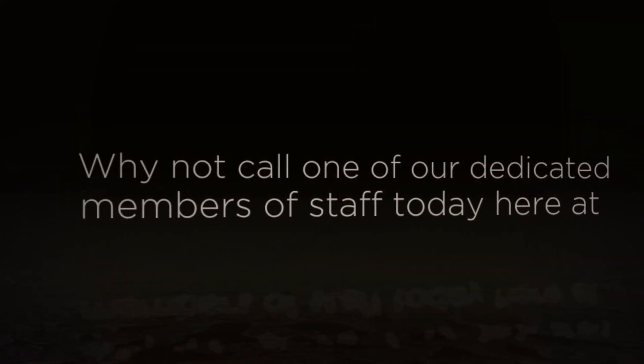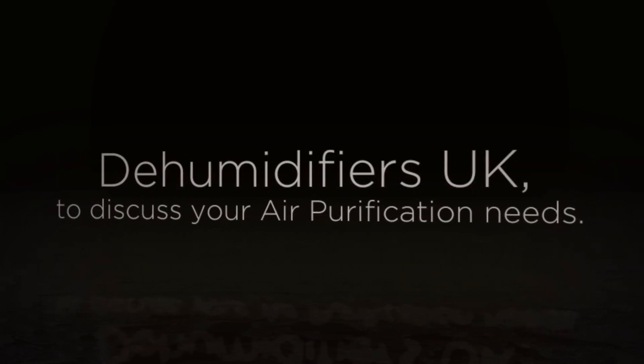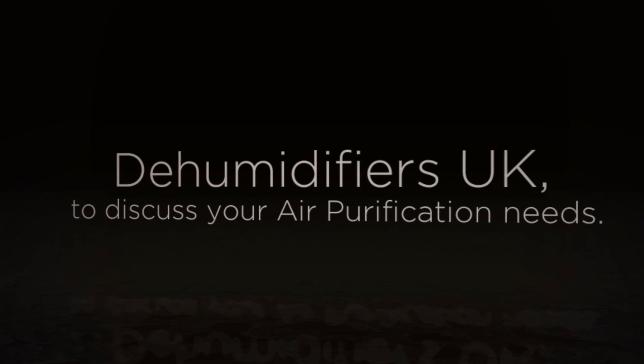Why not call one of our dedicated members of staff today, here at Dehumidifies UK, to discuss your air purification needs.